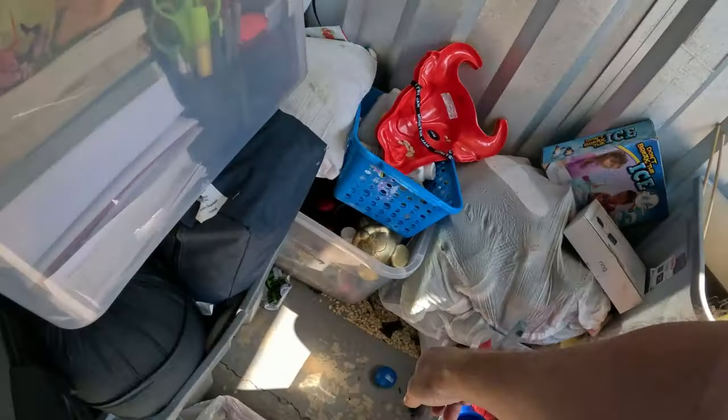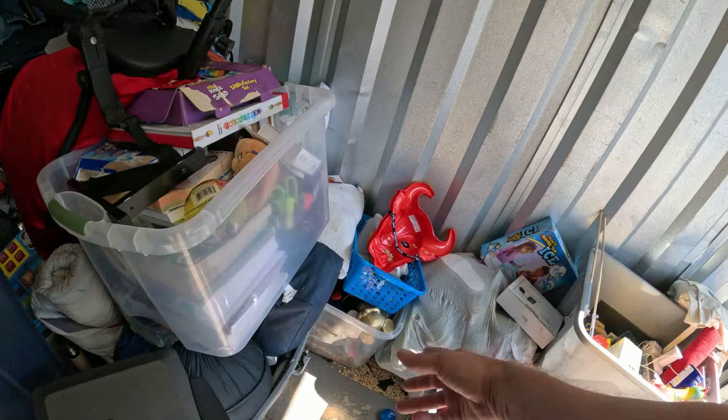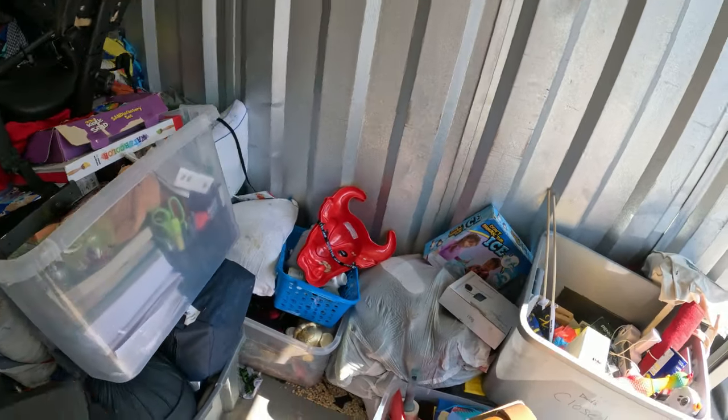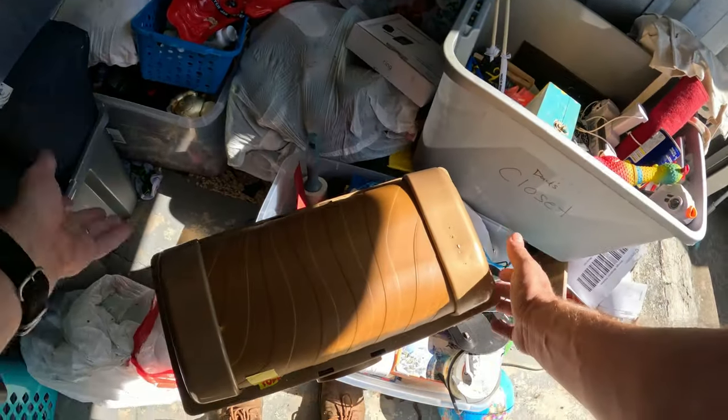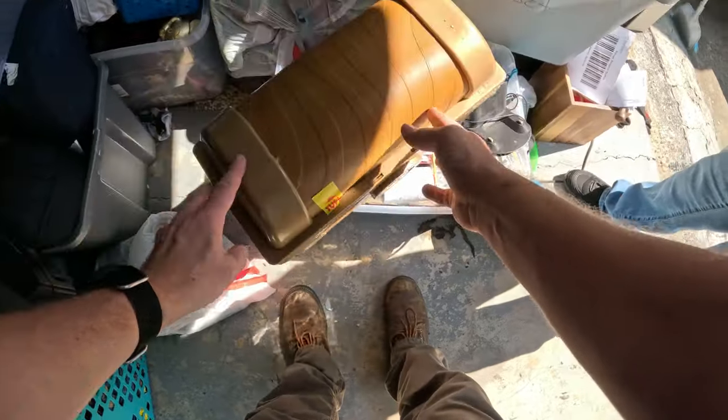Down on the floor there — see all those beans and everything — that's definitely a mouse or rat that's gotten into those and thrown them everywhere, or they spilled and the rat was drawn in. There's some kind of toy — I don't know what this is — toy treasure chest with the key, but there's nothing in it.